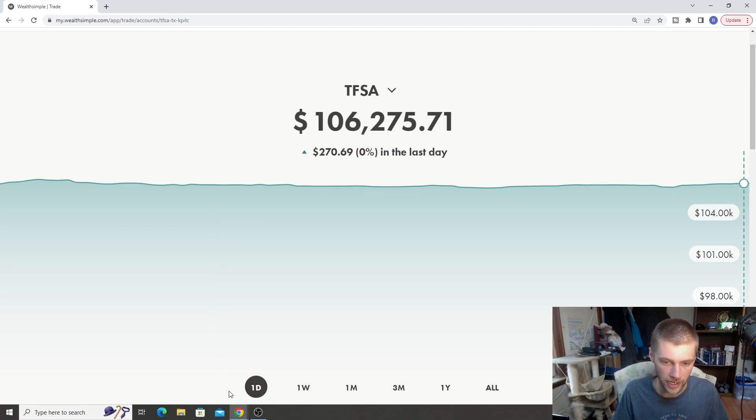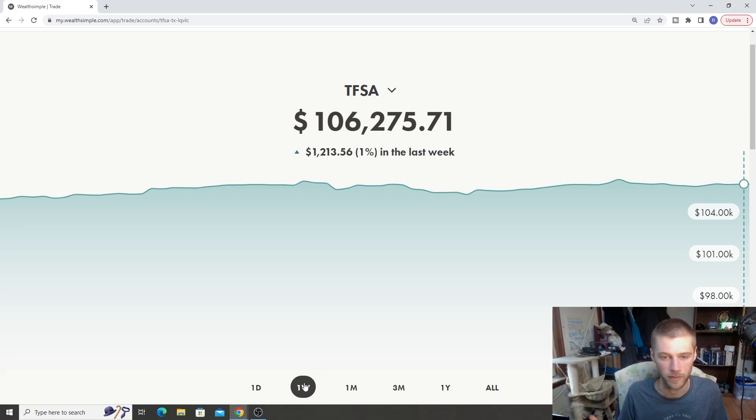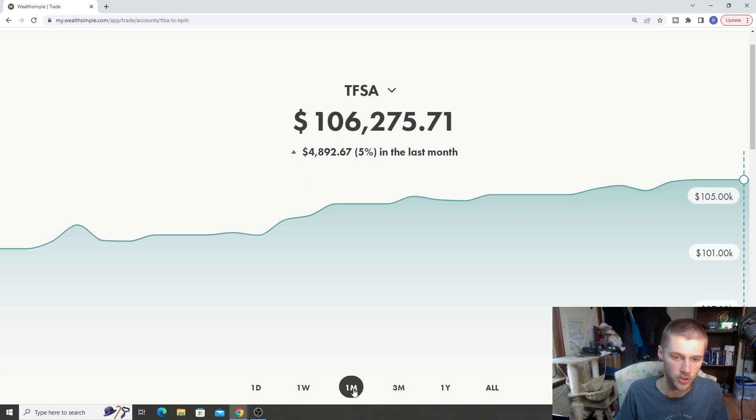When we closed on Friday, our TFSA closed with a gain of $270. The one-week return is plus 1%, so we got a little bit of a jump this week — that's $1,213 in total gains. The one-month return is 5%, just shy of $5,000. So quite a bit of gains for this month, both in terms of US stocks, Canadian stocks, as well as our dividends.